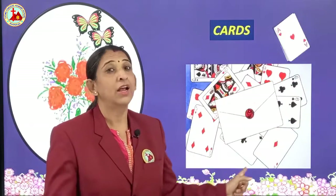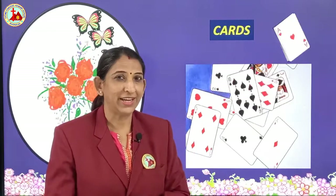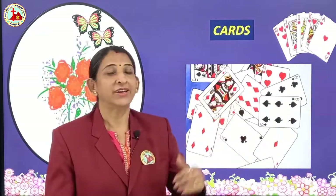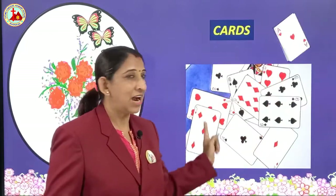These are cards. Have you ever seen them when you go travelling? Many people play cards on their journey. It is a very good time-pass game. These are called cards.